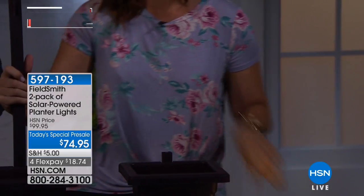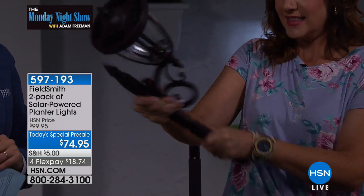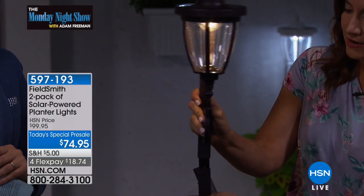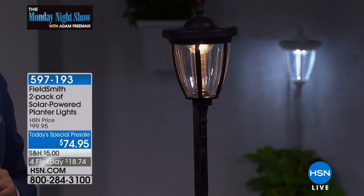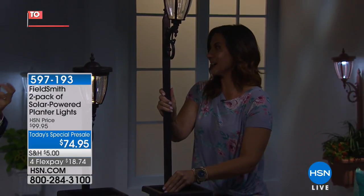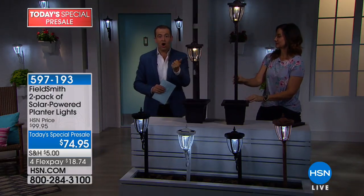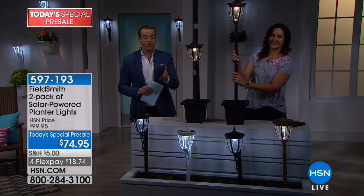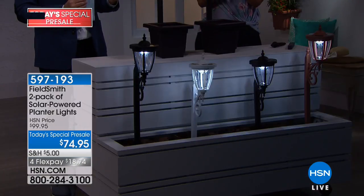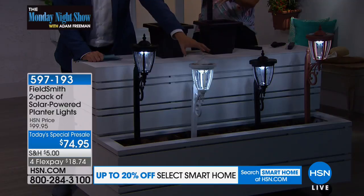Watch how easy I can do this — just take that right out, put it right there, and make this one even taller. Look at how beautiful those are together. How grand that is. You do get two of them — choose copper, white, black, or bronze. You've got the latest solar cell technology, which is what's gonna keep this nice and bright all night long.